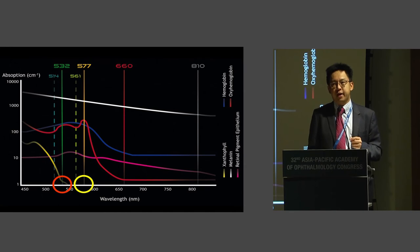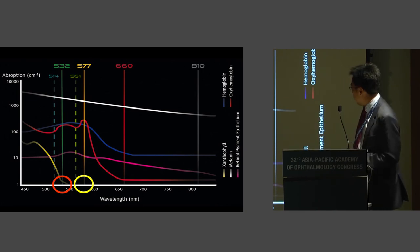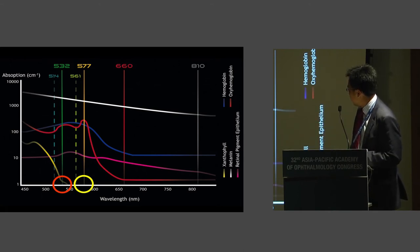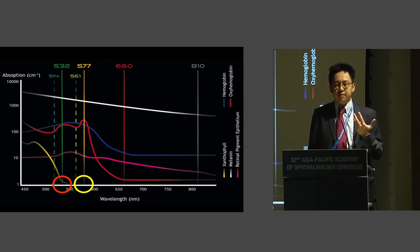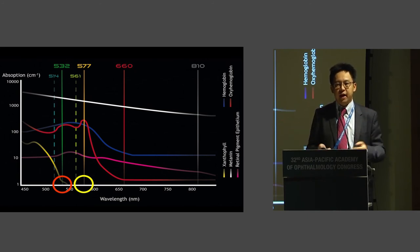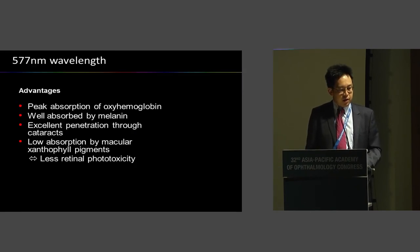Now, briefly about wavelength — why is yellow 577 nanometer important? At the 577 nanometer wavelength range, there is very good absorption of the laser by hemoglobin, but almost no absorption by the xanthophyll pigments at the macula. This is why the yellow laser is safe for macular laser treatment — you do not cause significant damage to the xanthophyll pigments compared to 532 conventional green, which still has some xanthophyll absorption. Laser companies are now focusing exclusively on this wavelength. Previously, yellow lasers required large machines using halogen gas, but now they can be produced with a diode chip. There is very good absorption of oxyhemoglobin, good penetration in patients with cataract, and low absorption by macular xanthophyll, causing less phototoxicity.